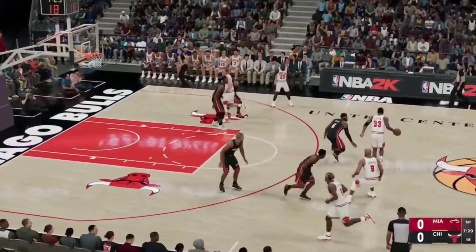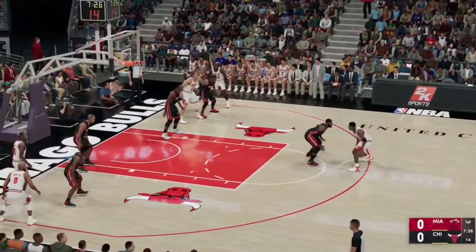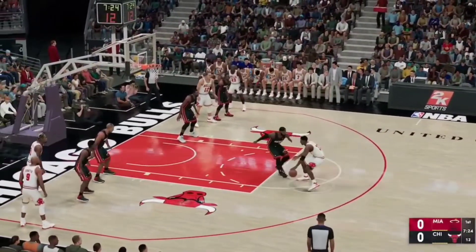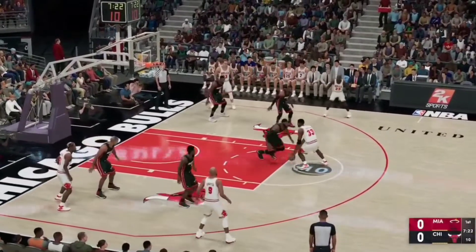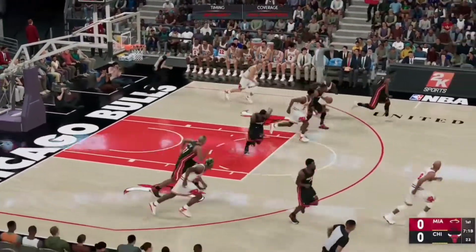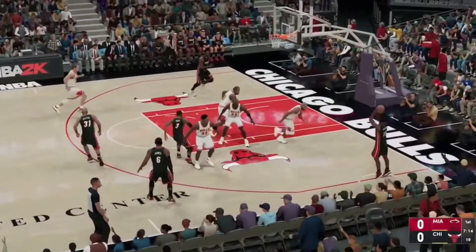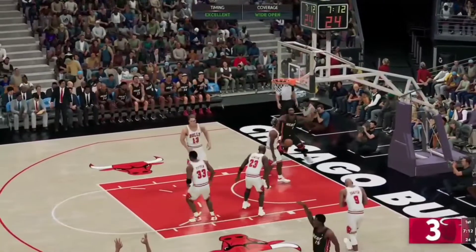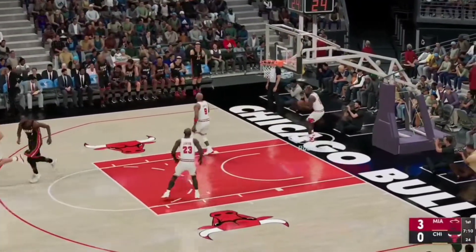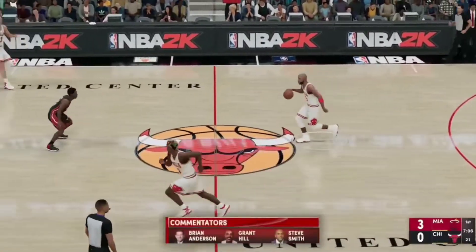Here's Pippen with the floater. It's tipped. Out to the right wing. Here's Chalmers. Drills it from deep. He's had a handful of seasons in the top ten in assists.